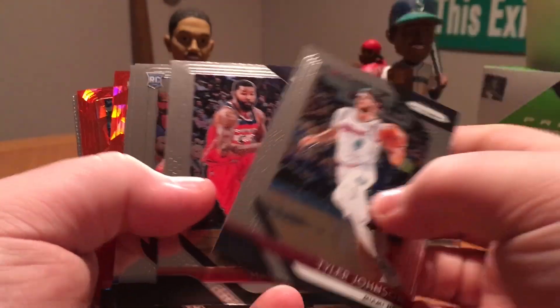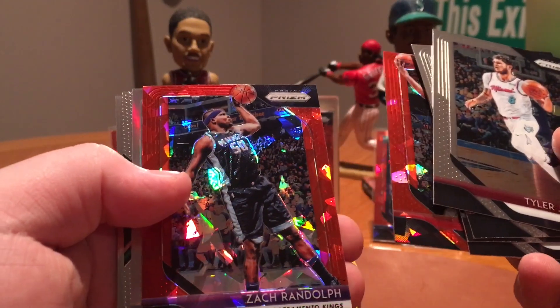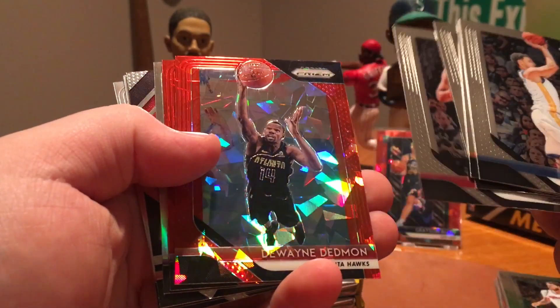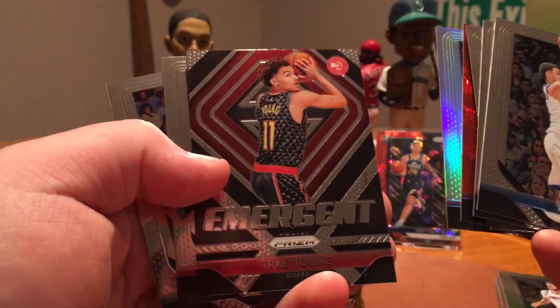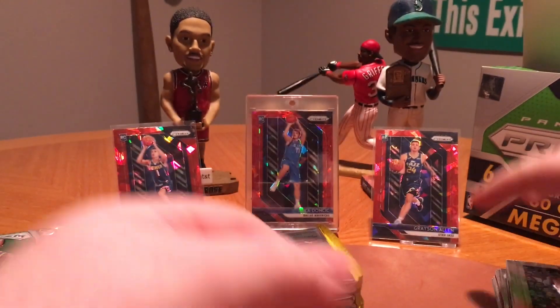Here's the base setup. I've got a couple red ices — Otto Porter and Zach Randolph. I've got a Silver Prism of Frank Ntilikina behind that. I've got another red ice of Dwayne Dedmon and Kyle Kuzma. That's not bad. And then a Willie Cauley-Stein Silver. So no rookies of any Prism. There's a Trae Young Emergent, Bembry, and Bird. Nothing too great yet.